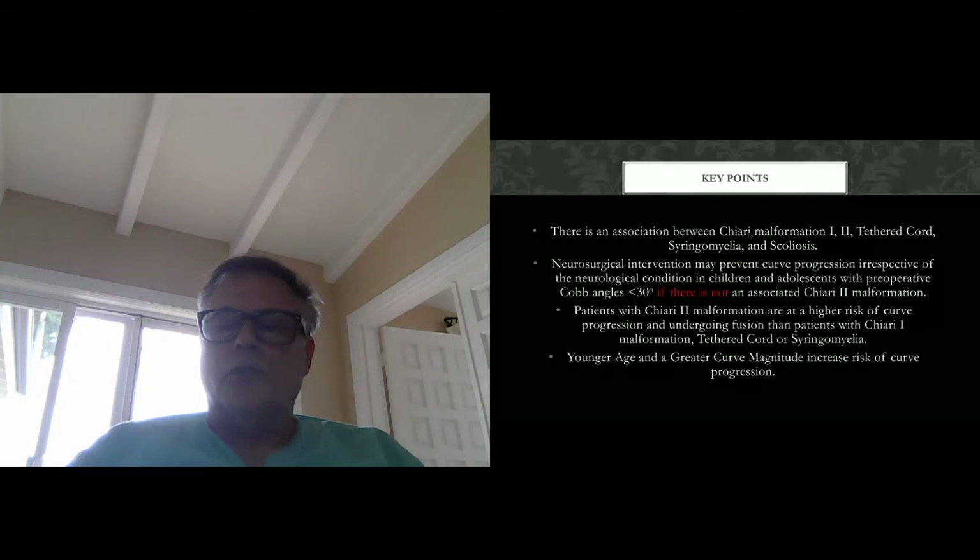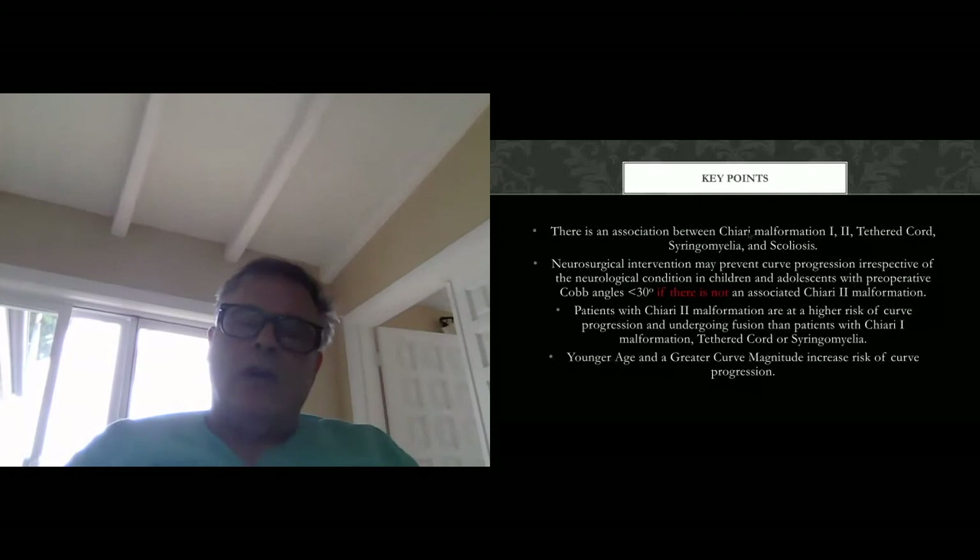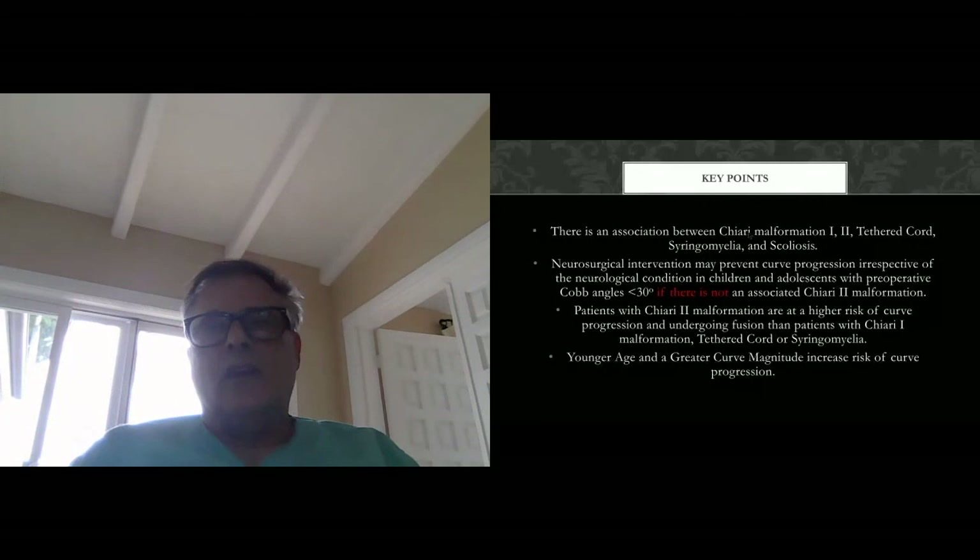Younger age and greater curve magnitude also increase the risk of curve progression. This has changed the way we manage these patients — based upon the initial curve, the age at the time of surgery, and the diagnosis, whether it's an open neural tube defect such as a Chiari 2 or not — we now follow these patients much more closely, with neurologic exams, spinal exams, and imaging studies to closely monitor progression and determine whether they will need surgical intervention.